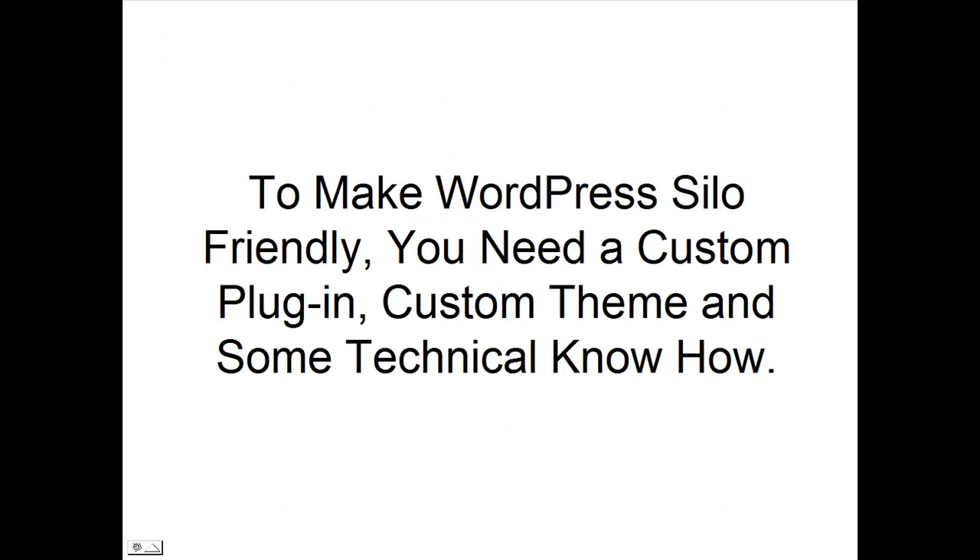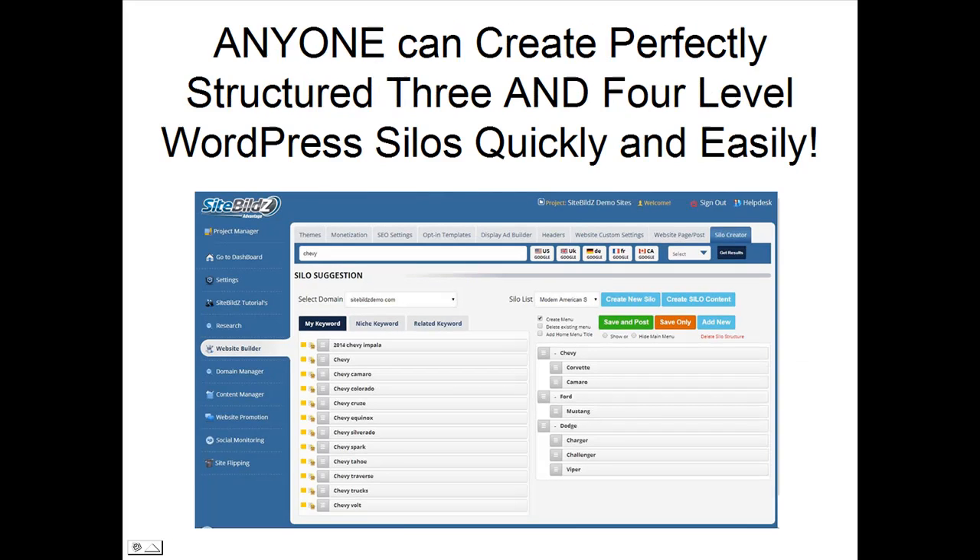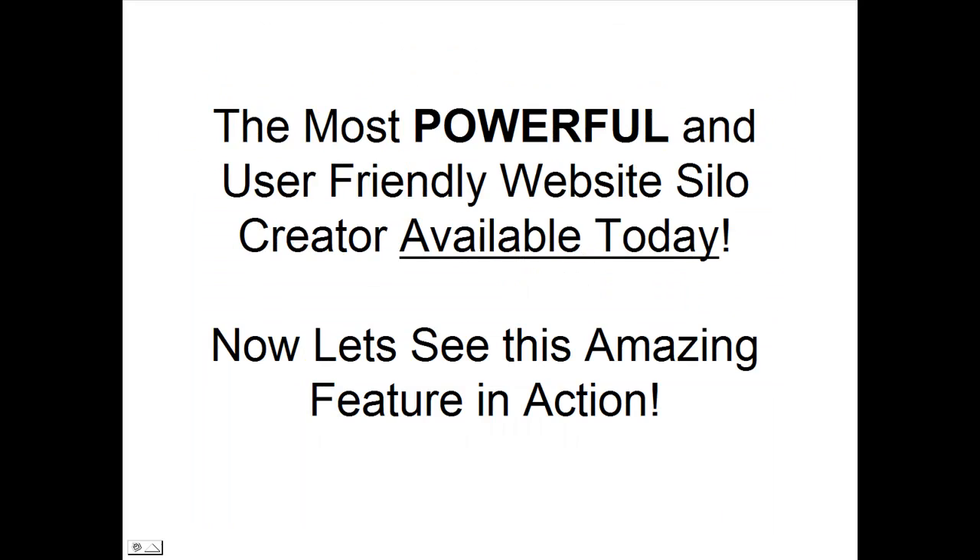To make WordPress silo-friendly, you need a custom plugin, custom theme, and some technical know-how. Until now. With the new SiteBuilds Advantage Silo Creator, anyone can create perfectly structured 3 and 4 level WordPress websites quickly and easily. This is the most powerful and user-friendly website silo creator available today. Now let's see this amazing feature in action.